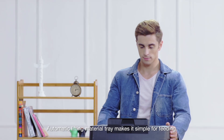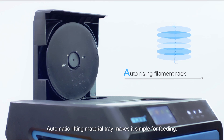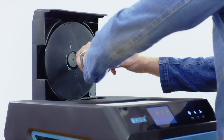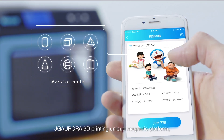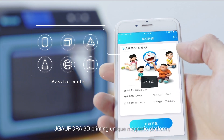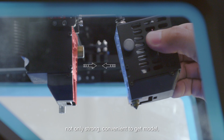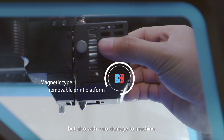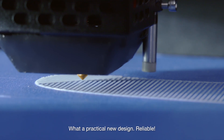Automatic lifting material tray makes it simple for feeding. JG Aurora A7's unique magnetic platform — not only strong and convenient to get the model, but also with zero damage to the machine. What a practical new design. Reliable. Cool.